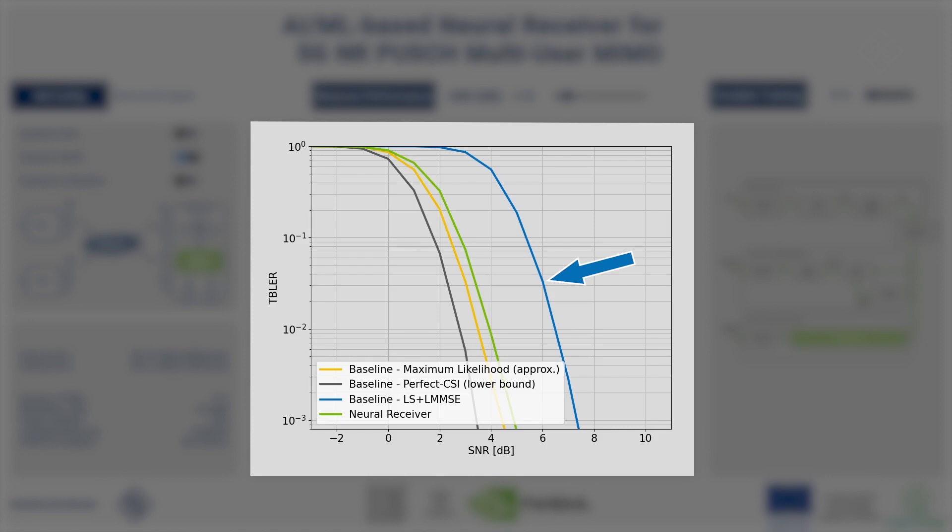The blue curve shows the performance for least square channel estimation, which has a fairly low complexity and can be considered as a practical baseline. The orange curve shows an approximation of maximum likelihood that achieves great performance but is not practical due to its very high computational complexity. And finally, the green curve shows the performance of the neural receiver after training. As can be seen, it performs close to the maximum likelihood performance but with a much lower computational complexity.